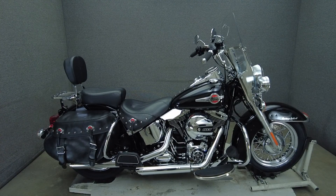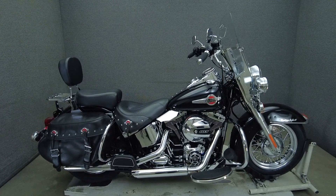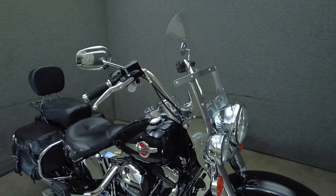Hey everyone, this is Keegan from National Power Sports. This 2017 Harley-Davidson Heritage Softail Classic with 18,068 miles passes New Hampshire State inspection and runs well.